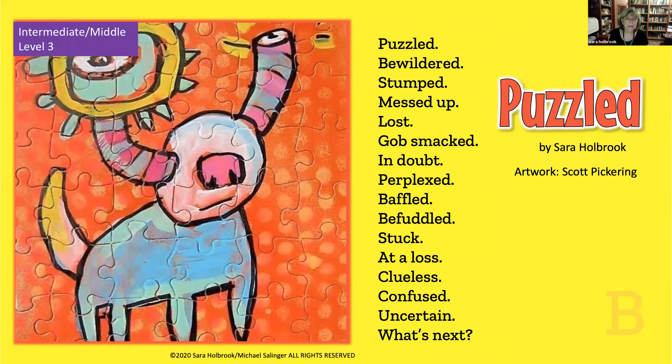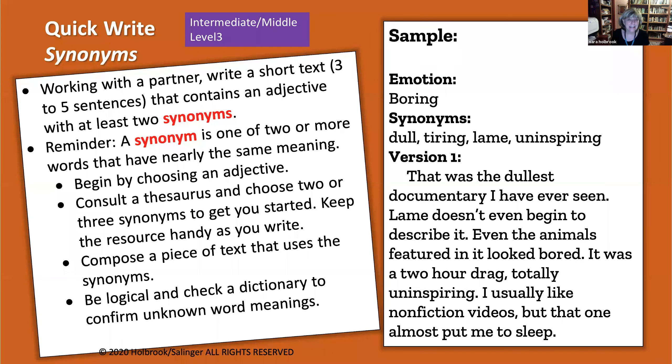Here is intermediate middle level three — think sixth grade. We worked with artist Scott Pickering, who will paint on anything; I actually wrote this poem to go with a picture he'd painted on a puzzle. You can probably guess the language lesson: it's synonyms. We find kids misuse thesauruses all the time, so we use this as an opportunity to reinforce that you don't just pick a word from the thesaurus — you also look it up in the dictionary to make sure you know what it means. The writing process: choose an emotion, find some synonyms, and write text using those synonyms.